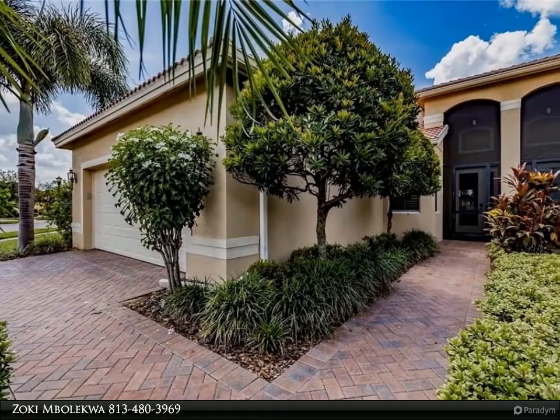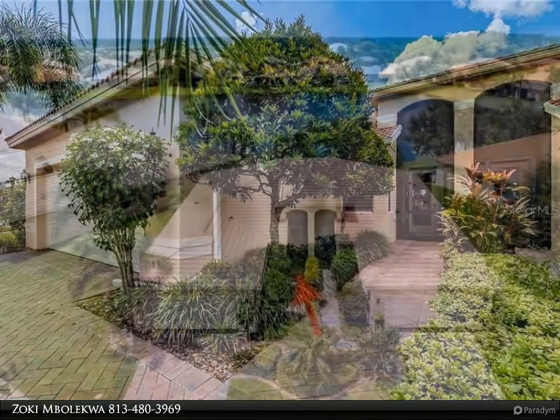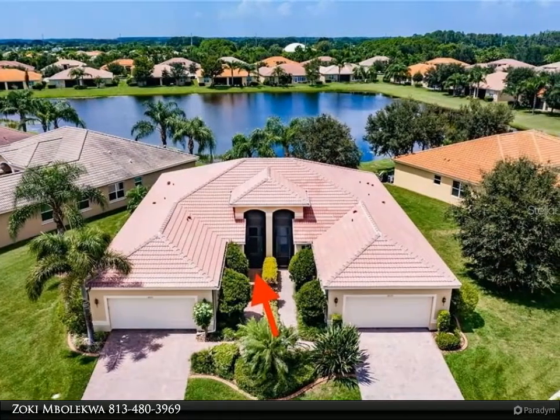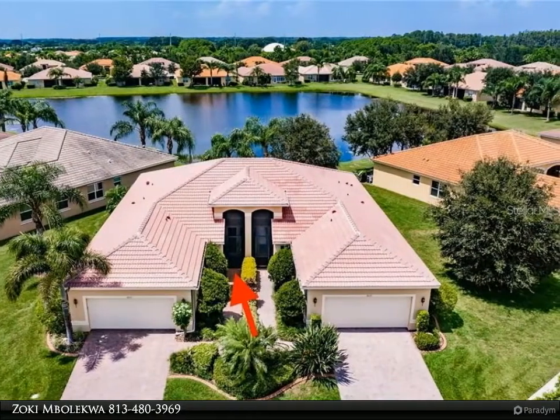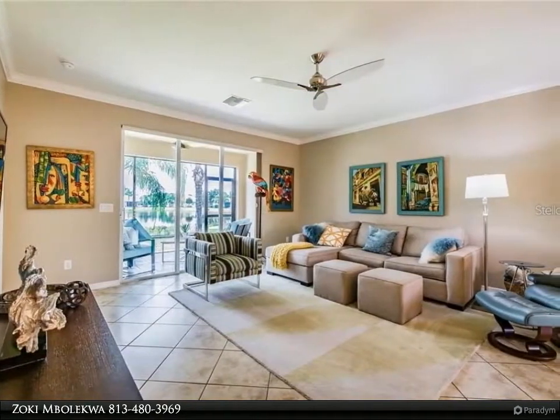Sophia is back — warm, inviting, and partially dressed. Sophia invites you to call her home. Sophia is 1,524 square feet of exquisite villa living in Valencia Lakes, Tampa Bay's premier 55-plus active adult community.